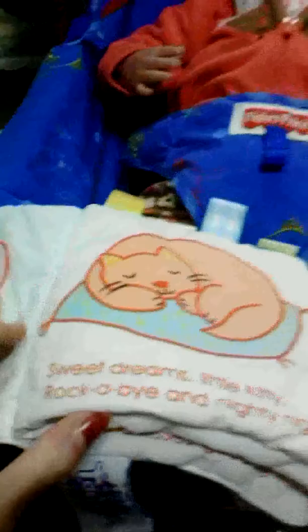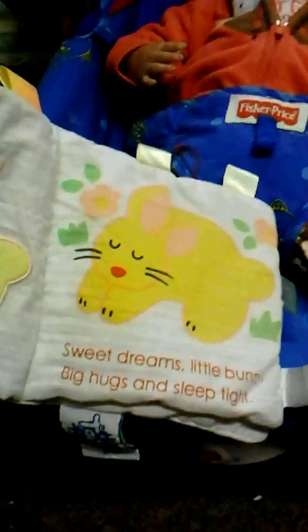We're going to be reading this little cloth book — it's short enough for a reborn to listen to. We're reading this book, it's called Sweet Dreams. That was the book Sweet Dreams.